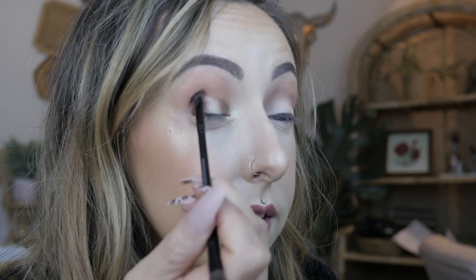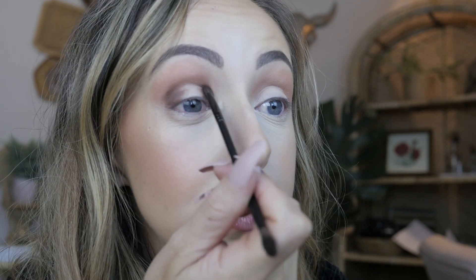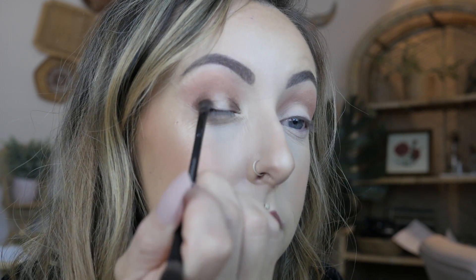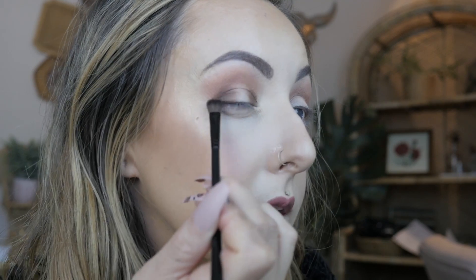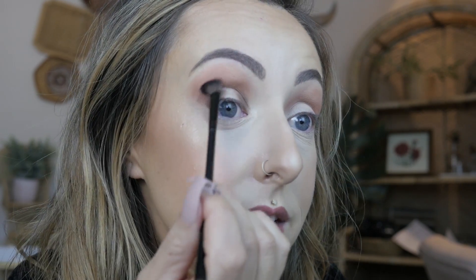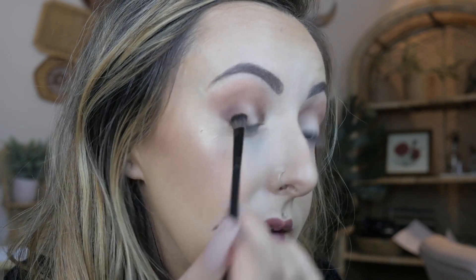I haven't done a makeup-related video in so long. I like doing them, but I feel like you guys don't end up watching them as much. A few of you guys have said that you do enjoy them and want me to incorporate a little bit more of them, but I feel like every time I do one, people just don't end up watching it, which makes me sad because you guys know I absolutely love makeup. I feel very creative and it's just really fun for me — it's like my happy time during the day. So many people are like, oh, how do you have the time? And I'm like, this is what I consider my relaxing time.